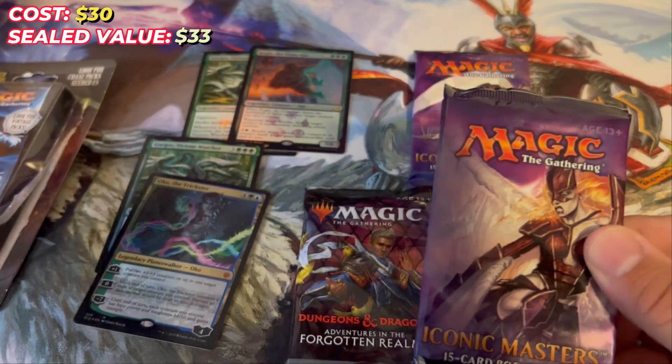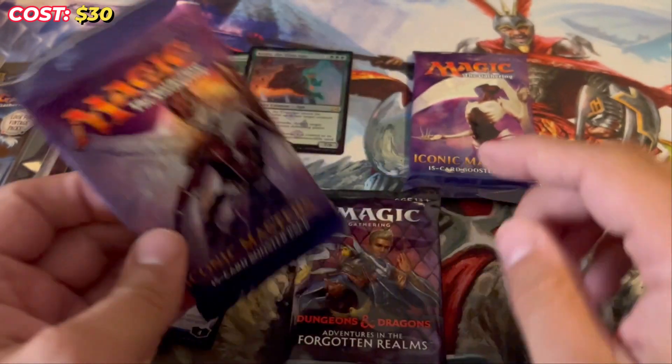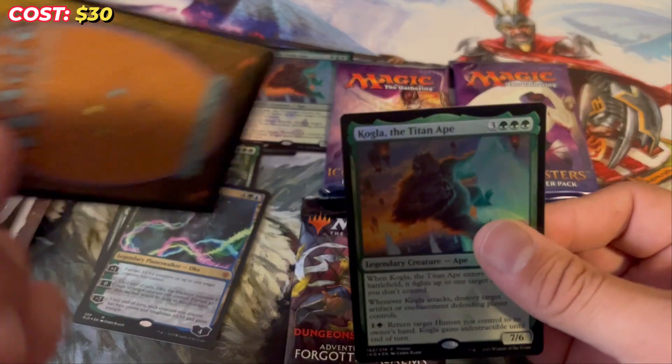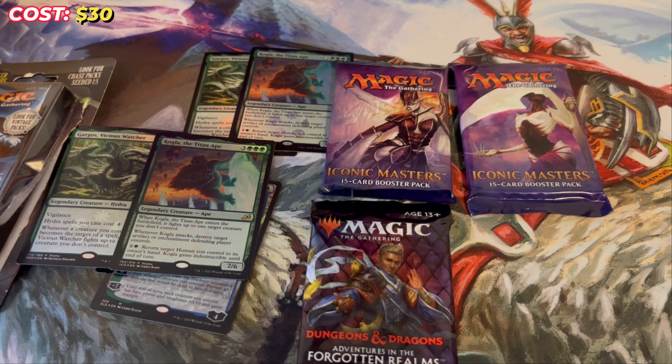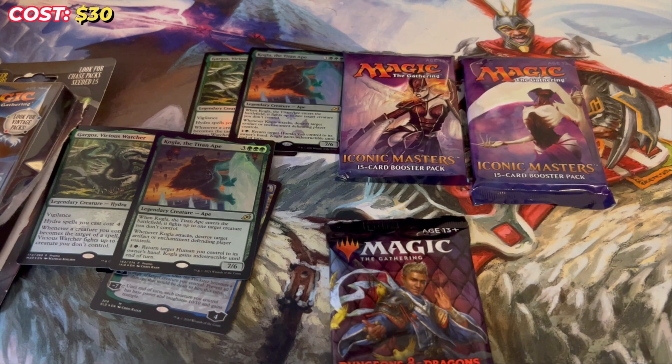Another Iconic Masters — wait, are you kidding?! This is one of the most busted three-pack openings I've ever seen. Same promos again. Do not use this as the basis for buying these packs, because I don't think this happens often. This isn't the most expensive pack in the world but it's not the cheapest either. An actual pack of Iconic Masters goes for about 15 dollars, so you're actually getting more than you're spending. The biggest hits in this set include Avacyn, Mana Drain, and Fluster Storm — there are a lot of really good hits.